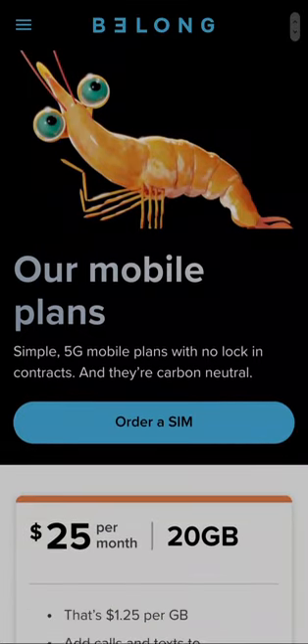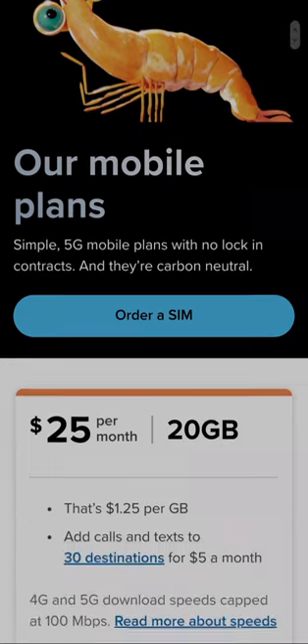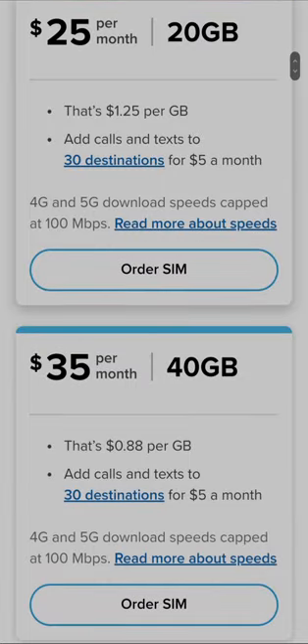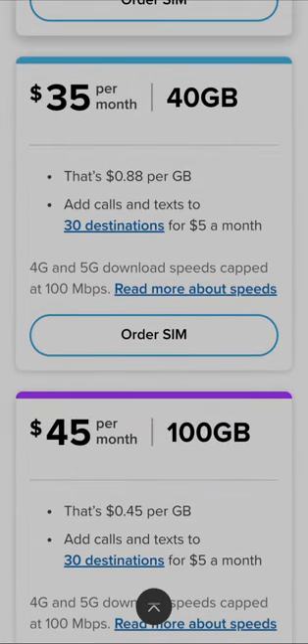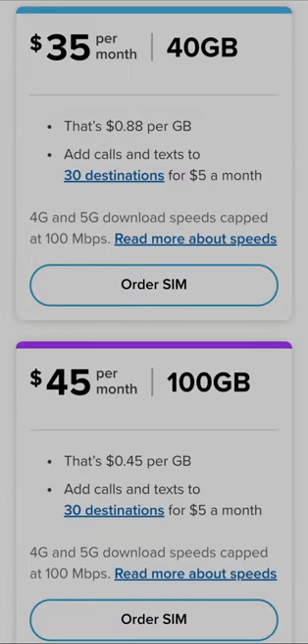They've got a 5 gig plan for $19, but you can't sign up to that plan online. You've got 20 gig for $25 a month — that's about $1.25 per gig. You've got 40 gig for $35 a month — that's about $0.88 per gig.